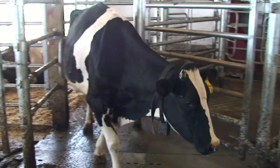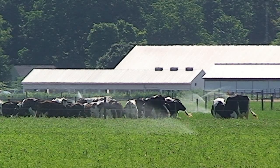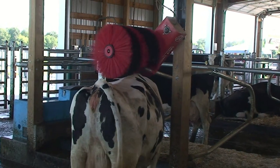The dairy herd at Michigan State University's Kellogg Biological Research Station hoofed it to a new pasture-based operation featuring automated milking stalls and an energy-efficient design.